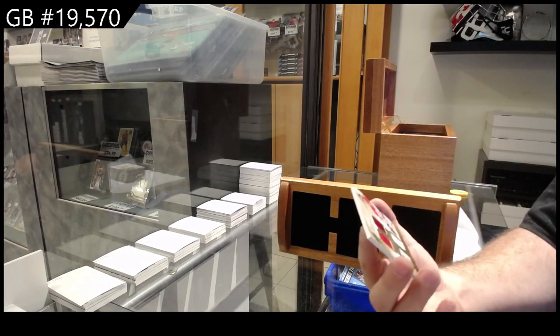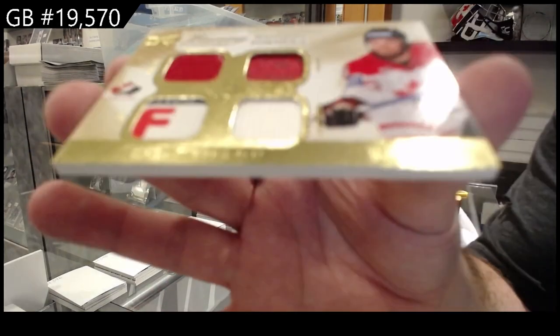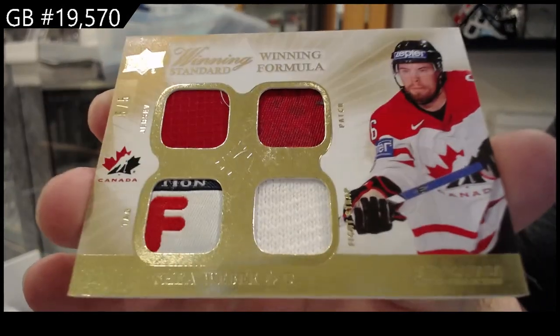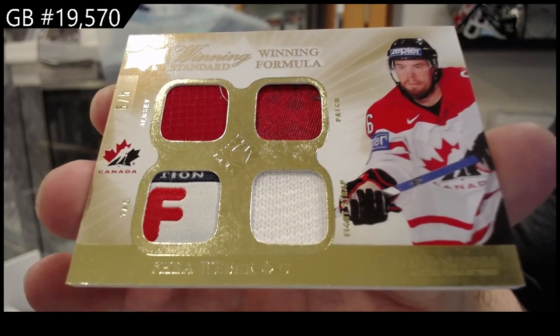We've got a winning formula quad number to five, Shea Weber. Five of five. Cool tag piece, Shea Weber.